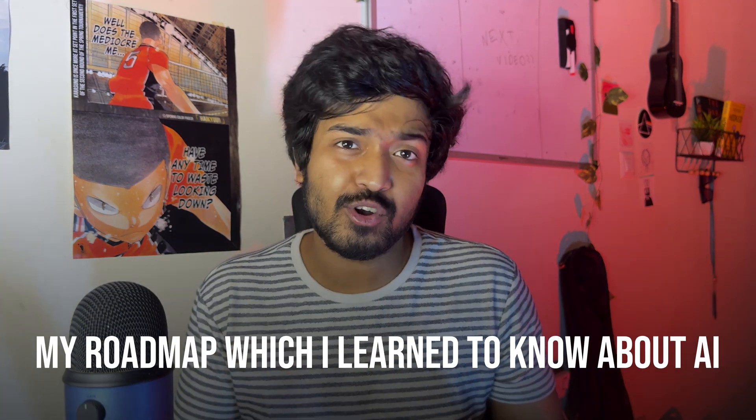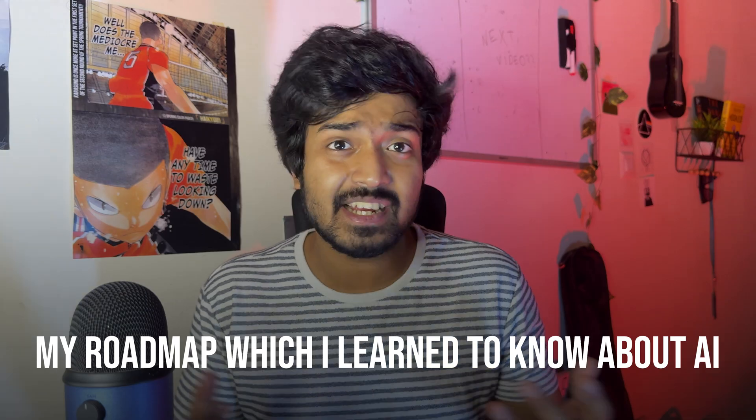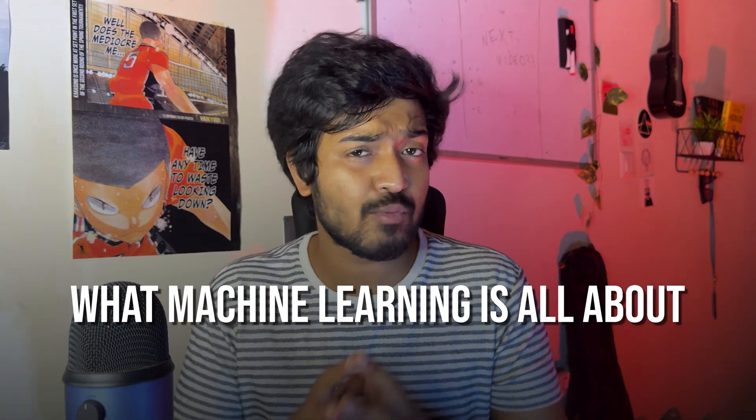But from where do you actually learn these things? I'll share the roadmap I followed in college to learn about AI and machine learning. I always recommend starting with Andrew NG's machine learning course — it's the de facto 101 course, great for starters, and really helps you understand what machine learning and AI are all about.